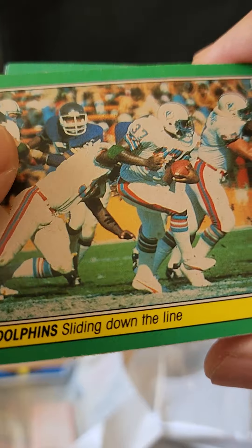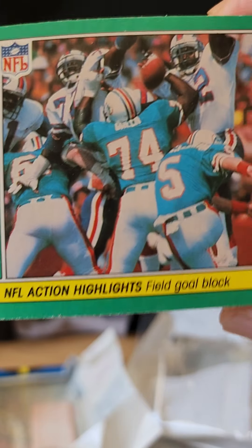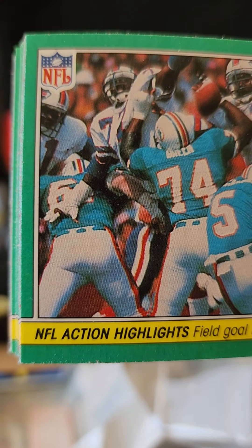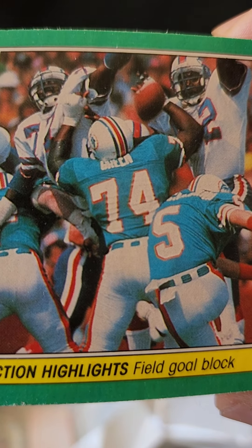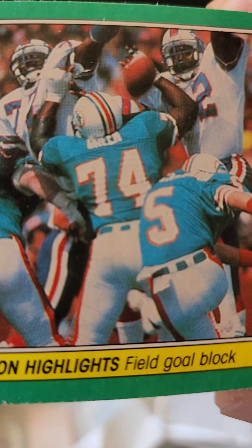Hope you enjoyed this quick rack pack rip. I had picked these up before at the flea market, but this is the first time I picked them up as a rack pack — just wanted to check them out and see what they look like. I don't think anything's gradeable here. If John Riggins did TTMs I would send it to him, but he doesn't do TTM signings. Thanks for tuning in — if you like this video, you know what to do. Catch you guys next time I rip into something new. Take care everybody, God bless, peace!